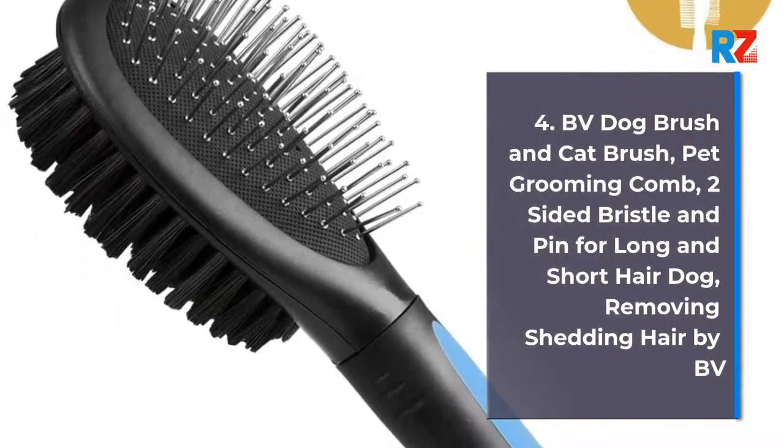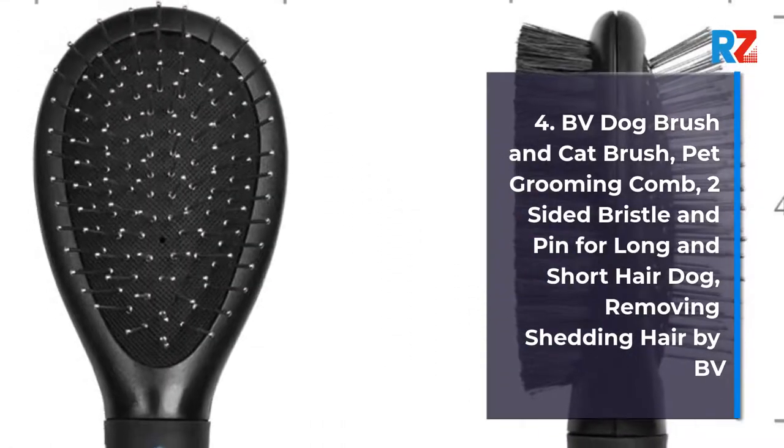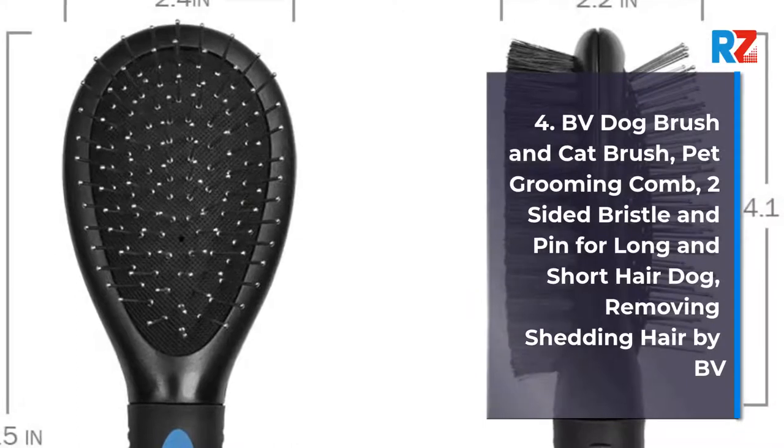4. BV Dog Brush and Cat Brush, Pet Grooming Comb. Two-Sided Bristle and Pin for Long and Short Hair Dog. Removing Shedding Hair by BV.